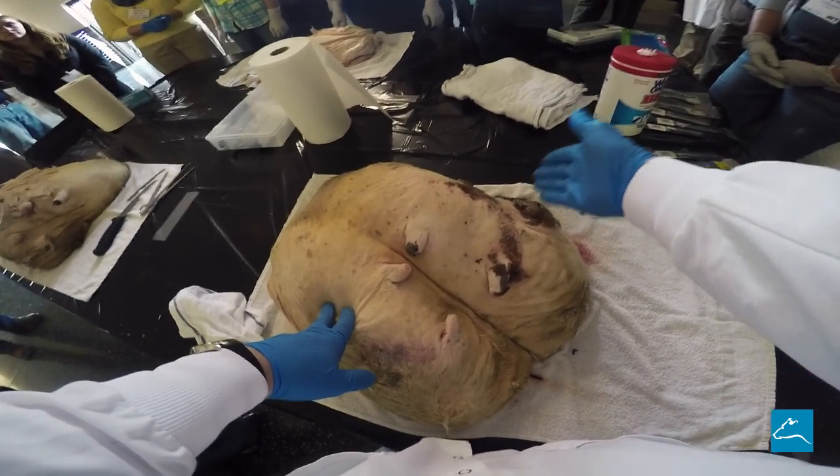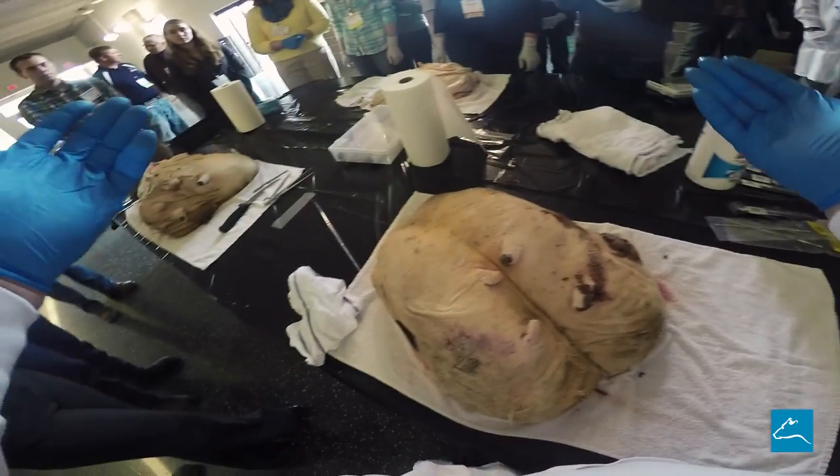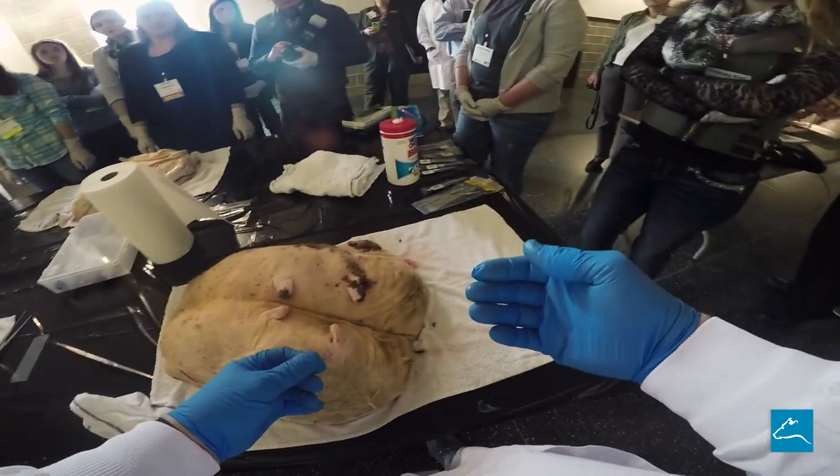If this were an animal that you wanted to diagnose, you'd take a little piece of that, fix it, and make a slide out of it. Then the pathologist would look at it and be able to tell more because they could see the cellular architecture and what's going on.